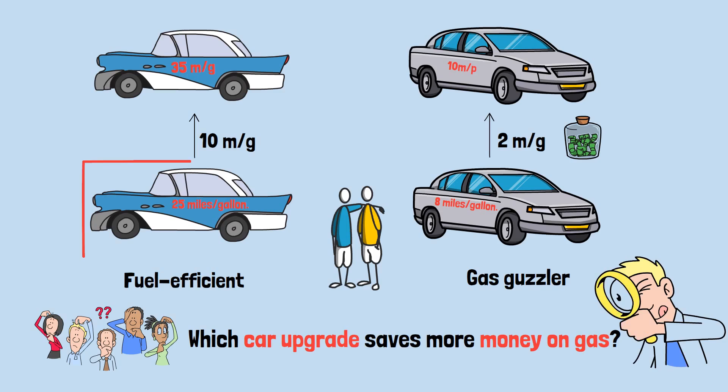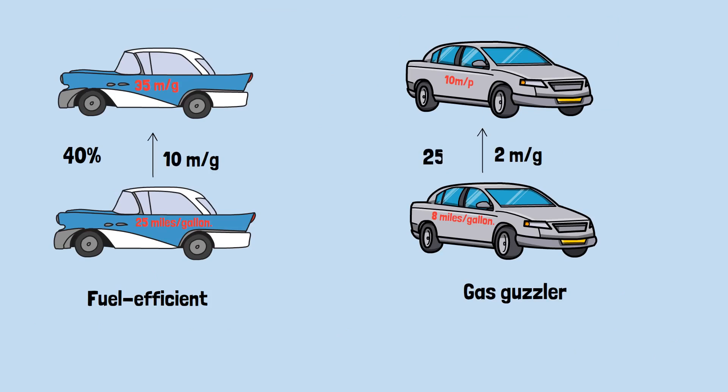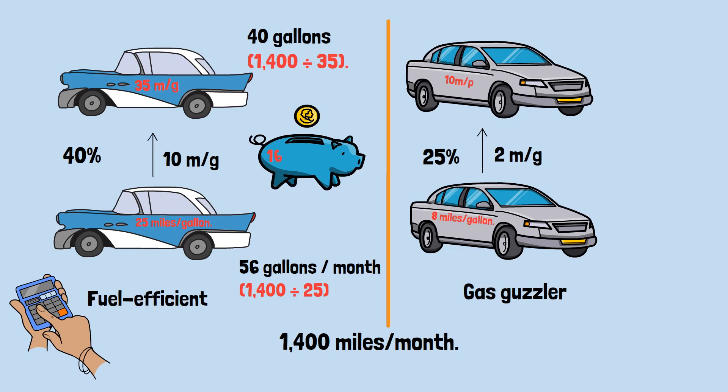Here's why. When you look at percentages, the first neighbor improved by 40%, while the second only improved by 25%. But percentages deceive us here. Let's calculate actual fuel consumption. Say both drive 1,400 miles per month. The first neighbor originally used 56 gallons per month — that's 1,400 divided by 25. After upgrading, they use 40 gallons per month, which is 1,400 divided by 35. That's a savings of 16 gallons.